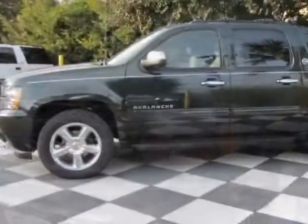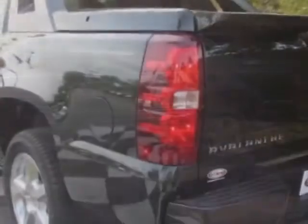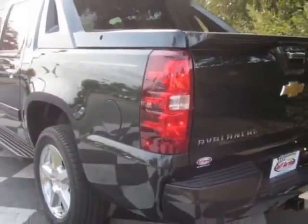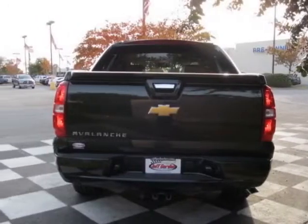This vehicle gets an estimated 15 miles per gallon in the city and an estimated 21 on the highway. This Avalanche boasts a 5.3 liter engine and has a 6 speed automatic transmission.